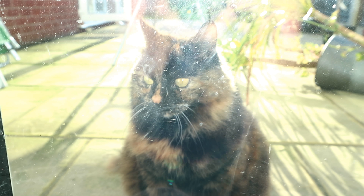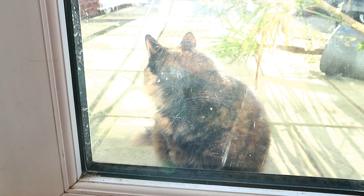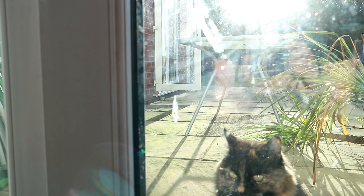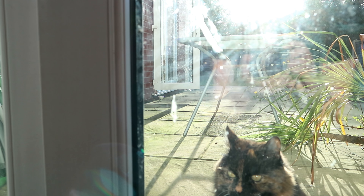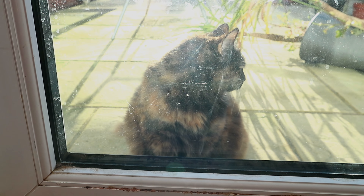Rags is at the back door wanting to get in from the garden, but what's funny is that she actually went out of that open door over there — which is still open. Oh Rags, you're not always the brightest thing, are you!